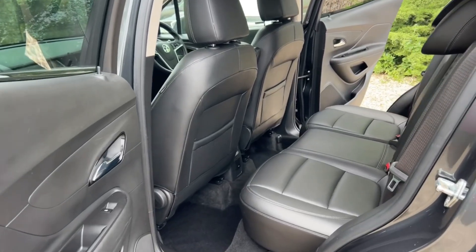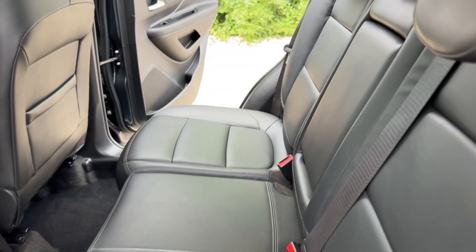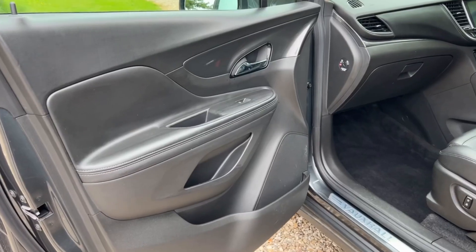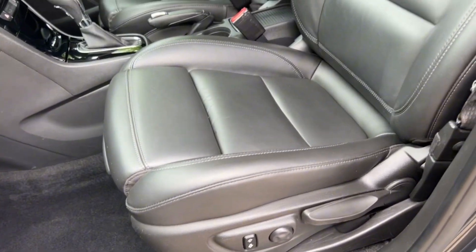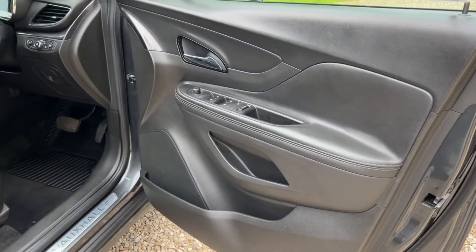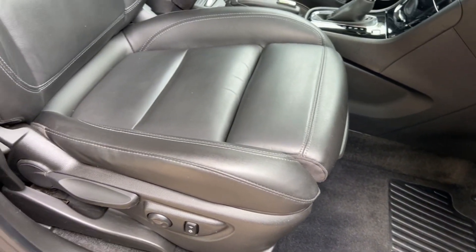Coming to the back interior now — full black leather. There's good leg room and the leatherwork, for a family car, is in absolutely lovely condition. Moving to the front passenger side, it's very clean and tidy. Coming around to the driver's side, the door card is lovely and clean. There is, by the way, a full set of original tailored mats which I've forgotten to put in.